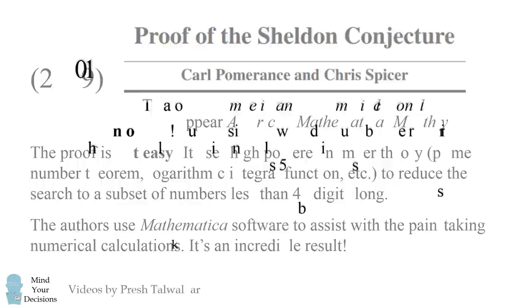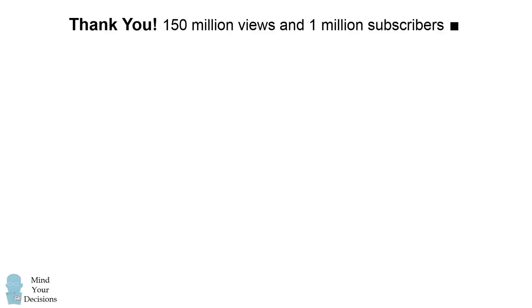Thanks for watching and for making Mind Your Decisions one of the best channels on YouTube. I'll see you next time.